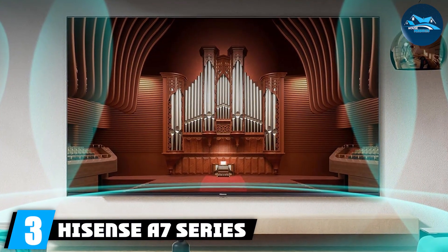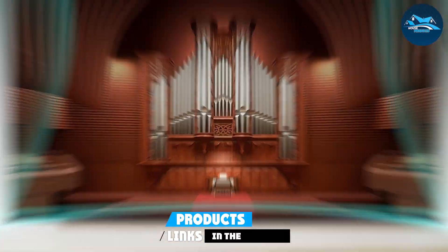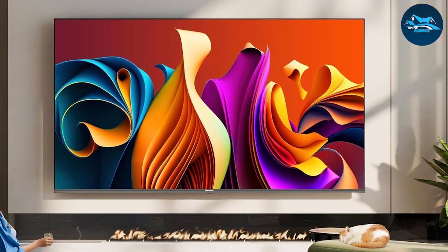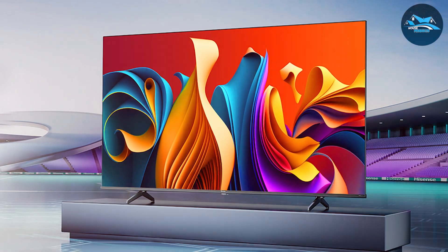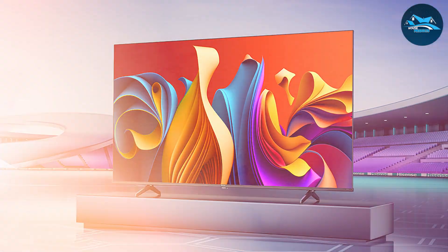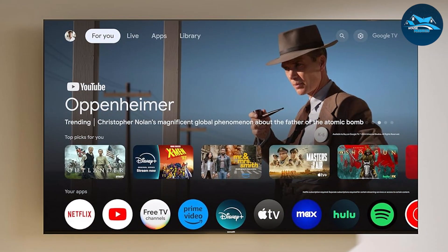Number three, the Hisense 7 Series 75-inch 4K UHD Google TV is a top contender for those who prefer the Android TV experience. This TV features a contemporary design with ultra-slim bezels, providing an expansive viewing area that enhances your home theater experience. Picture quality is where the Hisense 7 Series truly shines — the 4K UHD resolution, combined with Dolby Vision, delivers stunning visuals with incredible detail and vibrant colors, whether you're watching action-packed blockbusters or serene nature documentaries.